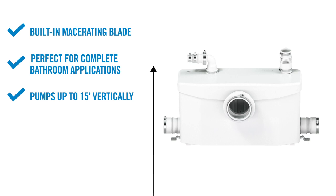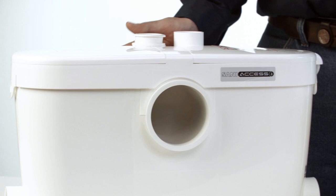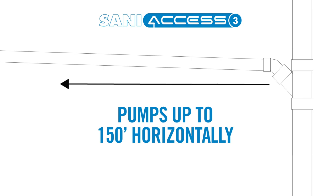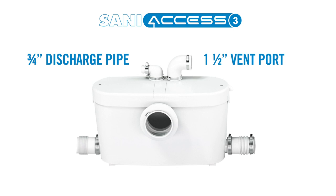Another macerating system to consider for residential use is the SaniAccess 3. This half-horsepower pump system is used to install a complete bathroom. It can pump up to 15 feet vertically or up to 150 feet horizontally. It comes equipped with a variety of inlets and connections: a 1.5-inch vent port and a ¾-inch discharge pipe on top, and two 2-inch inlets that can connect to a sink, bath, or shower.